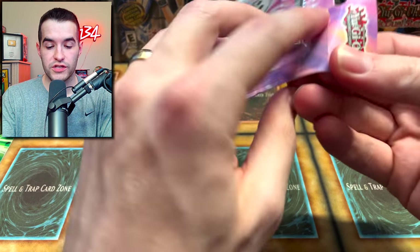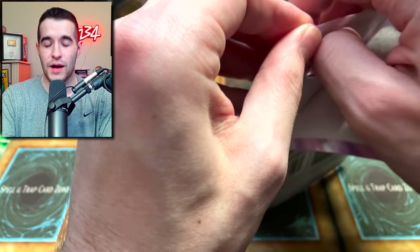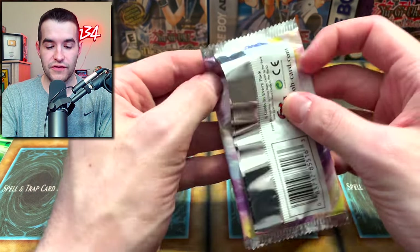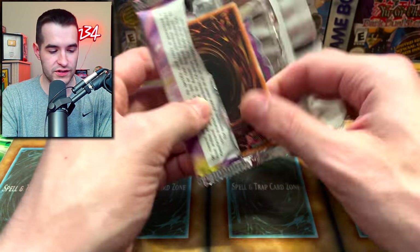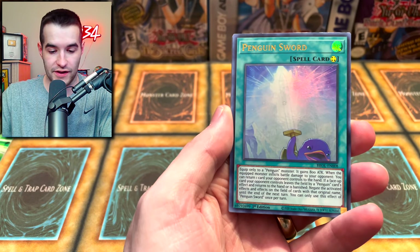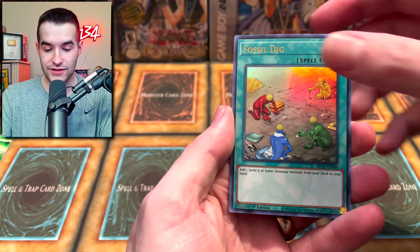Next up, I found some Brothers of Legend. I figured we'd go for that Forbidden Droplet, or you never know we could pull that Dragoon, which would be pretty insane out of just a couple of blisters. Brothers of Legend - I do like the look of them, I like the colors. Looks like sherbet ice cream or something. Penguin Sword, Fossil Dig...